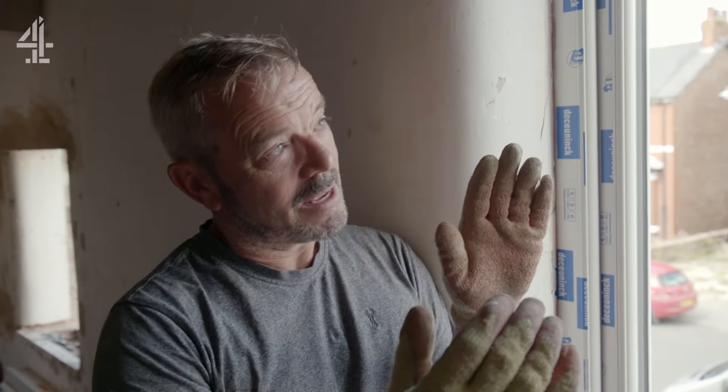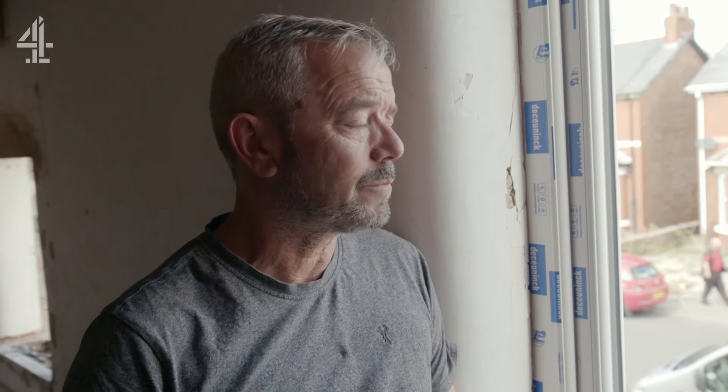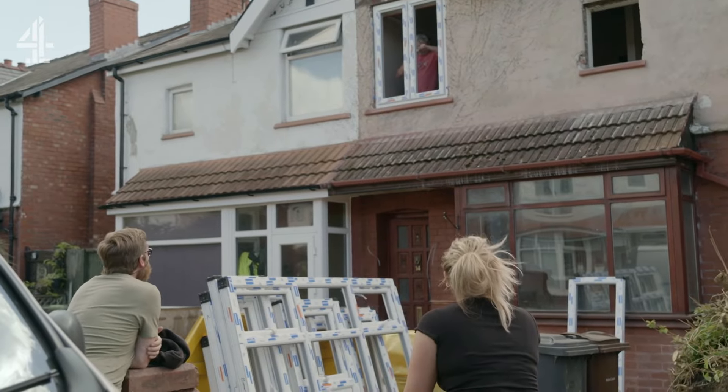These windows were a really tight fit, so before we fix them we need to check if they open. Because if you have to force them in and twist the frame, you'll jam your windows closed and then you're in big trouble. Shall we see? That one's good. All good.